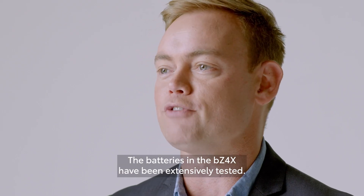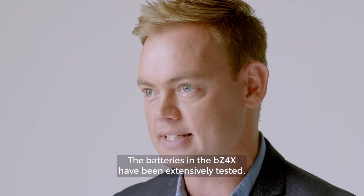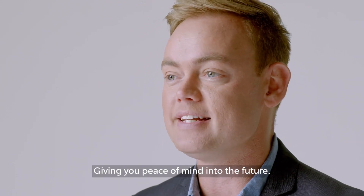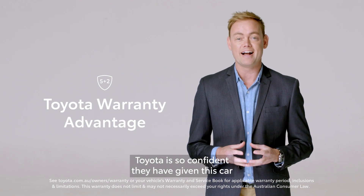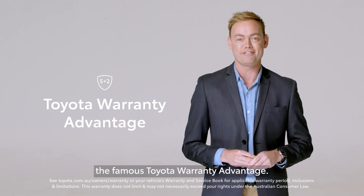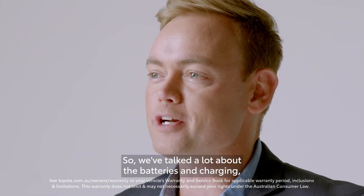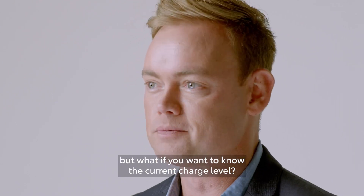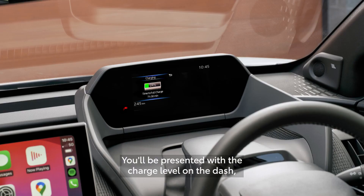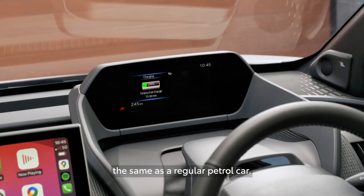The batteries in the BZ4X have been extensively tested, giving you peace of mind into the future. Toyota is so confident they have given this car the famous Toyota warranty advantage. We've talked a lot about the batteries and charging, but what if you want to know the current charge level? You'll be presented with the charge level on the dash, the same as a regular petrol car.